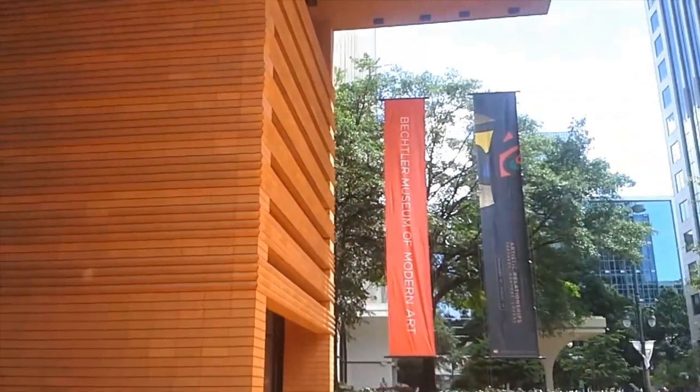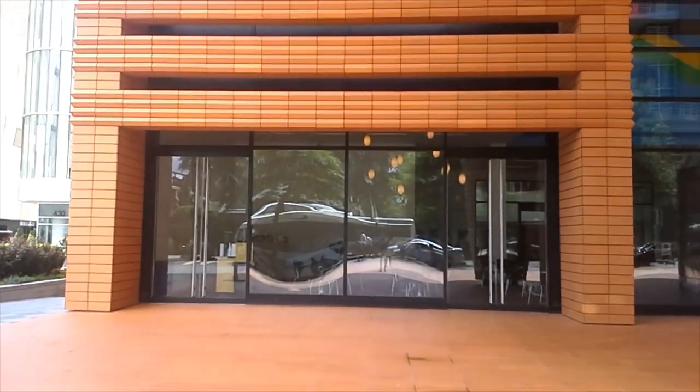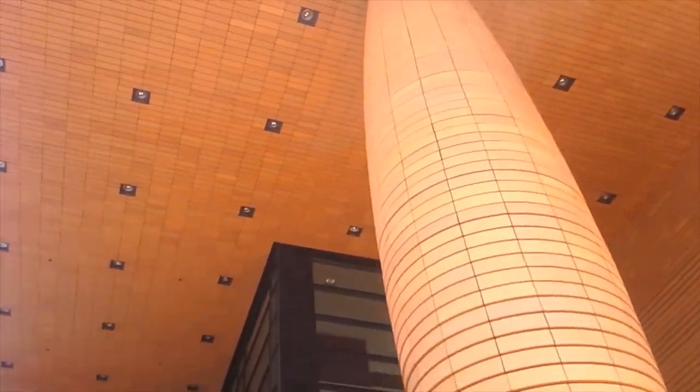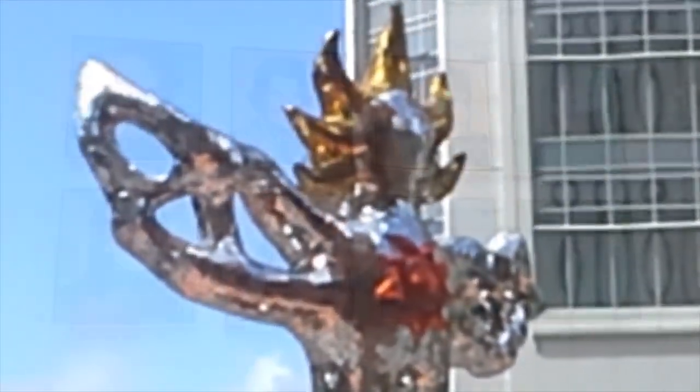The son recently donated the entire collection to this museum in exchange for the city of Charlotte building the museum in the first place. So a nice trade-off — and now all of his art is inside. Let's take a look.